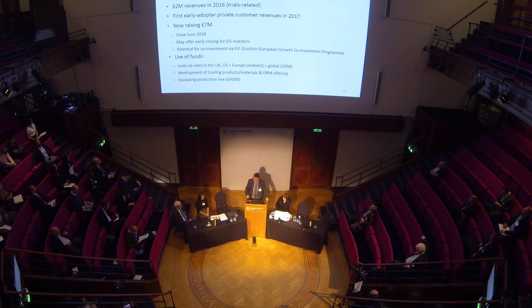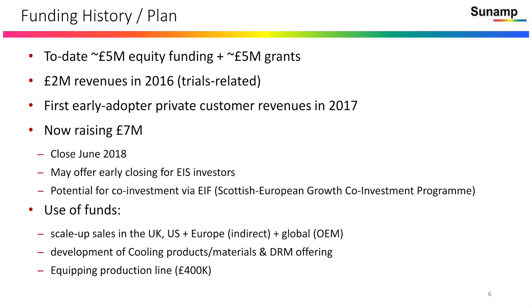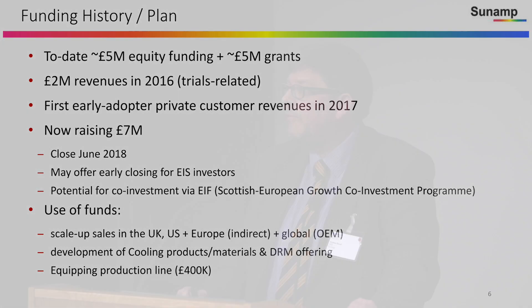To date, we've raised about £5 million in equity and £5 million in grants — a pretty much one-to-one match. We've had £2 million of early revenues through trials, plus more revenue through early customer adoption that's helped us refine the product. We're now raising £7 million, well down the route with Cleantech Capital Advisors, and should close in June. We may offer an early closing for EIS investors, and we have potential for co-investment via the European Investment Fund under a Scottish variant of that.